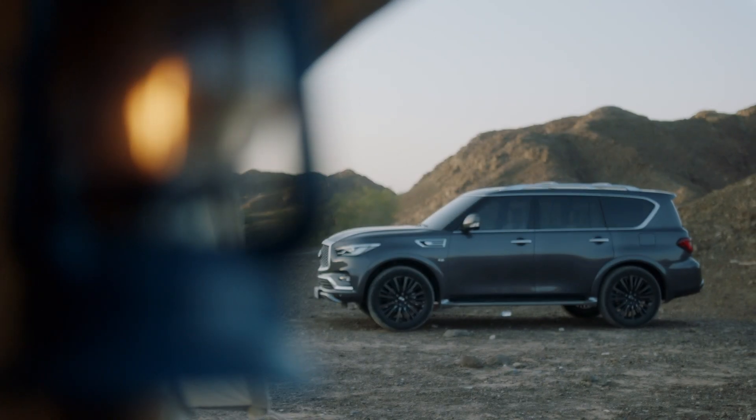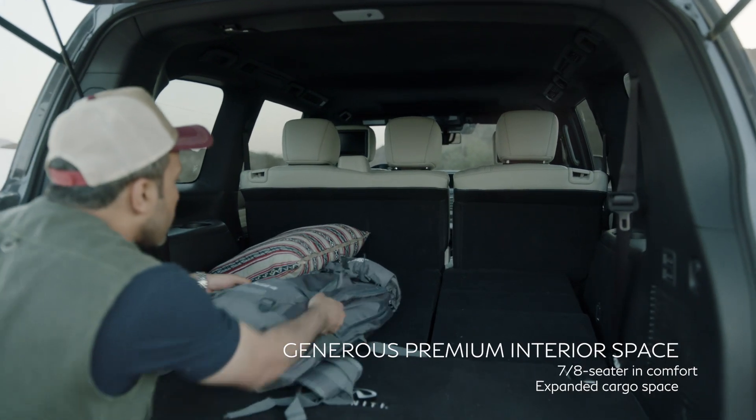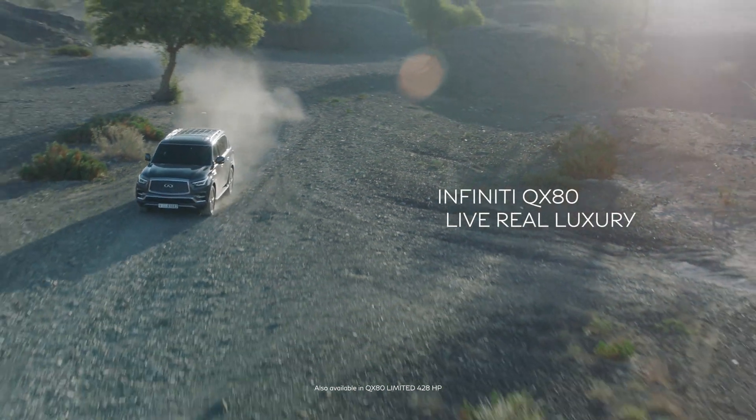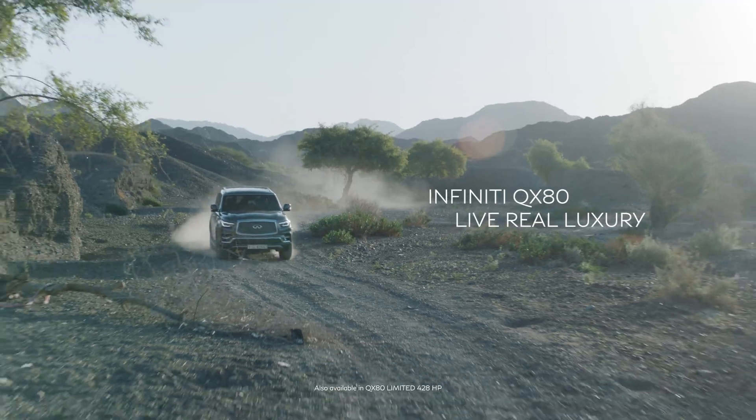Every detail inside the QX80 says luxury with generous space to be shared. Embark on new adventures with family and friends and live real luxury in the Infiniti QX80.